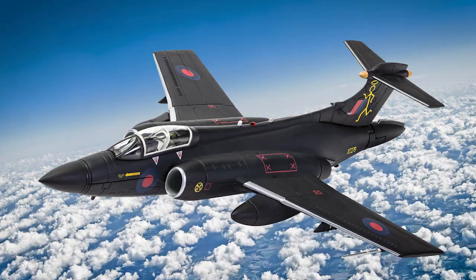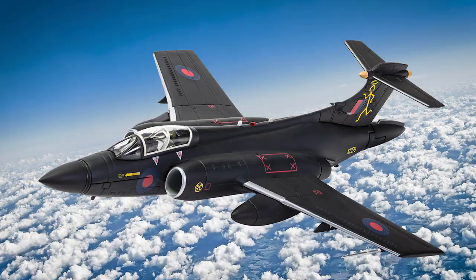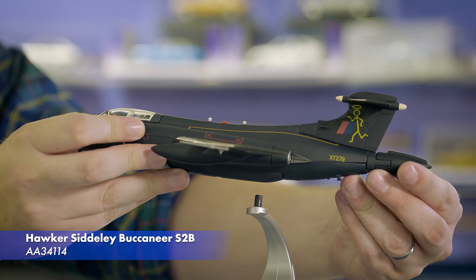Moving into our Cold War era collection, we have a new release of our 1:72 scale Hawker Siddeley Buccaneer S2B, this time completing a long-running set of distinctive aircraft belonging to RAF No. 16 Squadron, the Saints. This is due for release in December.